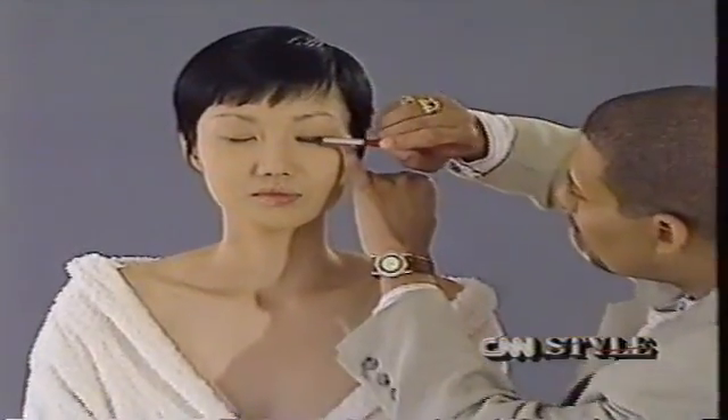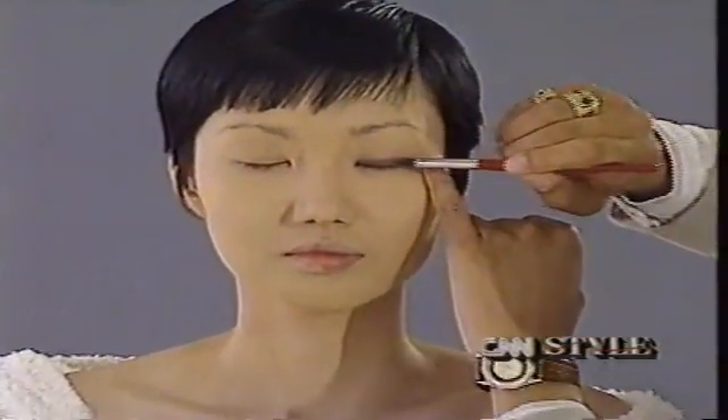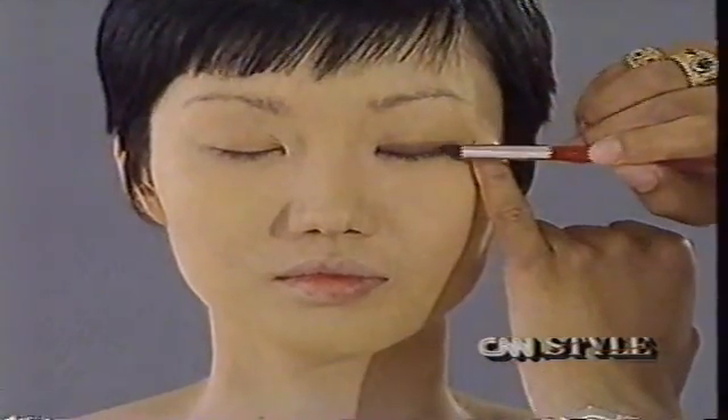One of the problems Asian women have is eye makeup. What is best on her eyes is to stay away from frost and anything but highlights. Stay with muted colors, natural tone colors — the browns. Don't put too much black trying to expand the eyes, and don't follow a line that's not natural.